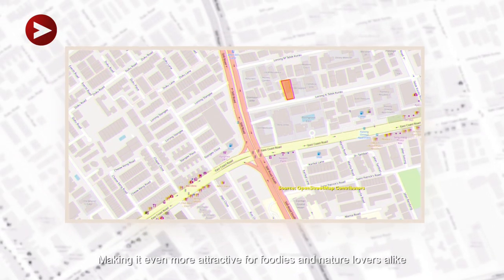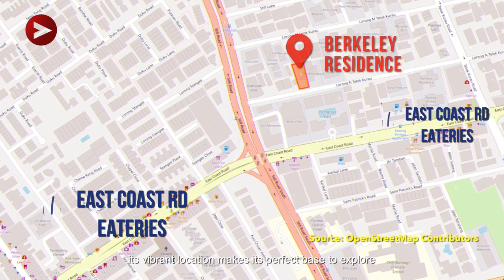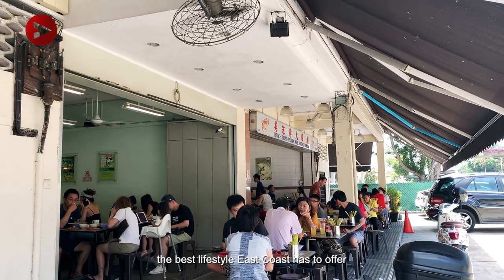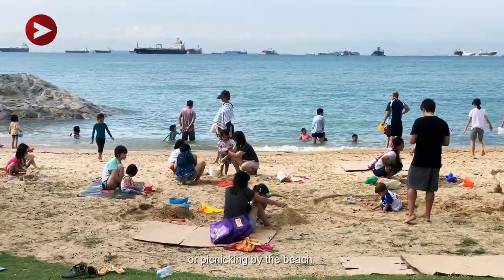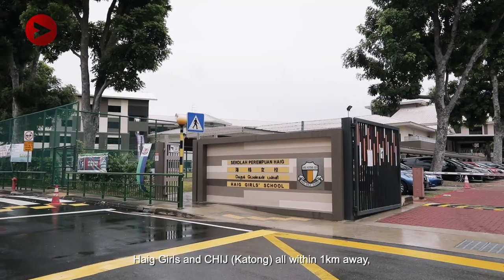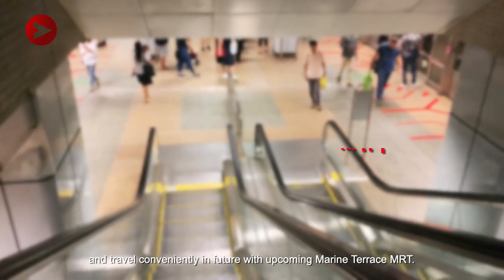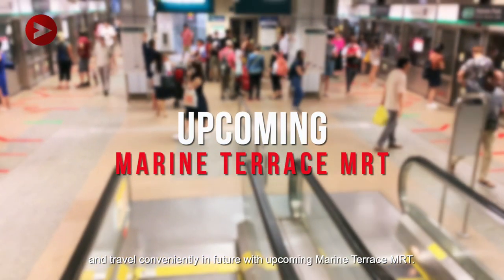Making it even more attractive for foodies and nature lovers alike, its vibrant location makes it the perfect base to explore the best lifestyle East Coast has to offer — be it dining at popular eateries along East Coast Road or picnicking by the beach. Families with children can send them to esteemed schools such as Tao Nan, Haig Girls, and CHIJ Katong, all within 1km away, and travel conveniently in future with the upcoming Marine Terrace MRT.